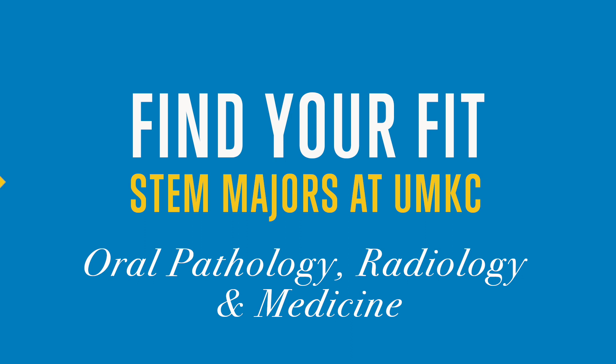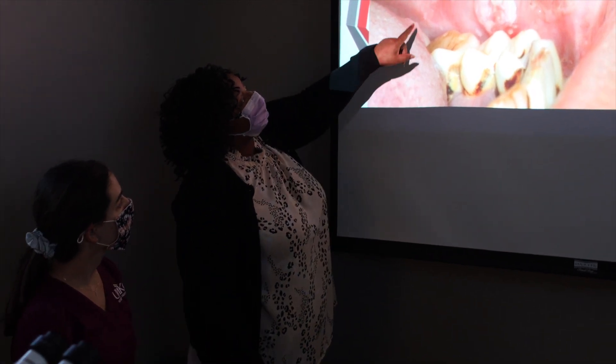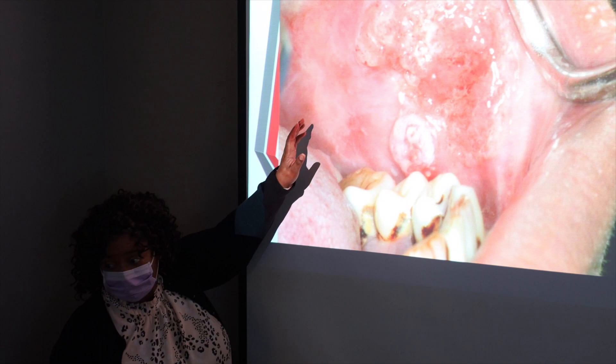So they have a clinical patient. We have a lesion. What could this lesion possibly be? Is this an oral manifestation of a systemic disease? Is this a local disease process? What do we need to do to diagnose it? What type of treatments, if needed, that these patients may need to have?